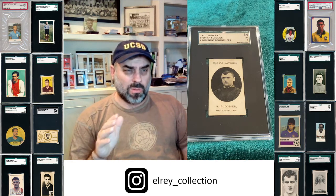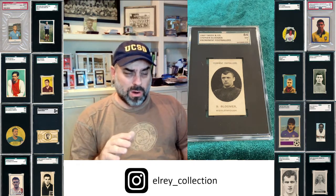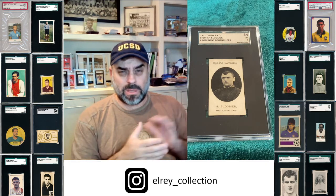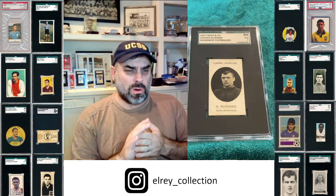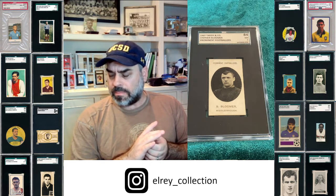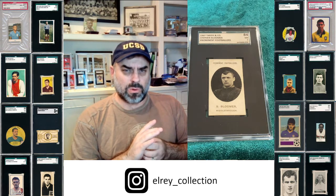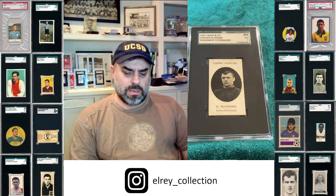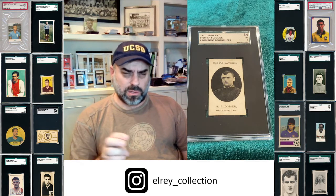I could have filled half the top 10 or more with Bloomer cards, and added a few more Meredith cards, and it would have been a Bloomer-Meredith video. They still sing 'Steve Bloomer's Watching' — he is still, I think, the second highest scorer in top-flight English professional football.